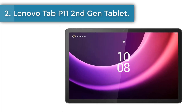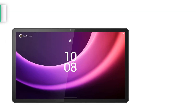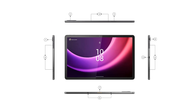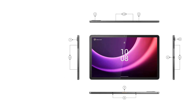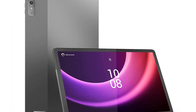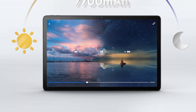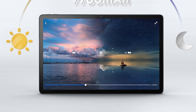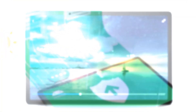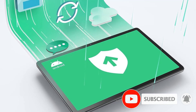Number 2: Lenovo Tab P11 2nd Gen Tablet. With subtle upgrades on the previous iteration, the Lenovo Tab P11 2nd Gen offers an improved processor and a better display. It's also terrific value, but you could consider this tablet plus pen and keyboard bundle as the ultimate bargain. The 11.5-inch touchscreen has ample room for scribbling notes and delivers accurate color with a high contrast ratio, contributing to sharp, bold text. The display also features a 120Hz refresh rate for smooth scrolling and fluid note-taking.